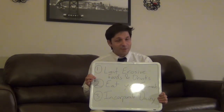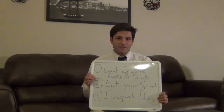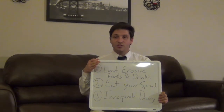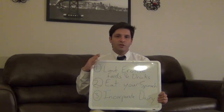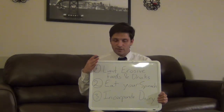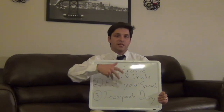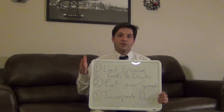Number two — Popeye was on to something: eating your spinach. That fuzzy feeling you get when you eat spinach, bananas, or something rich in oxalic acid is caused by tiny crystals precipitating on your teeth called oxalates. A lot of the topical treatments you'll find in your dentist's office use this exact same principle — precipitating oxalates along the dentin to plug up those pores where the pain is originating from.